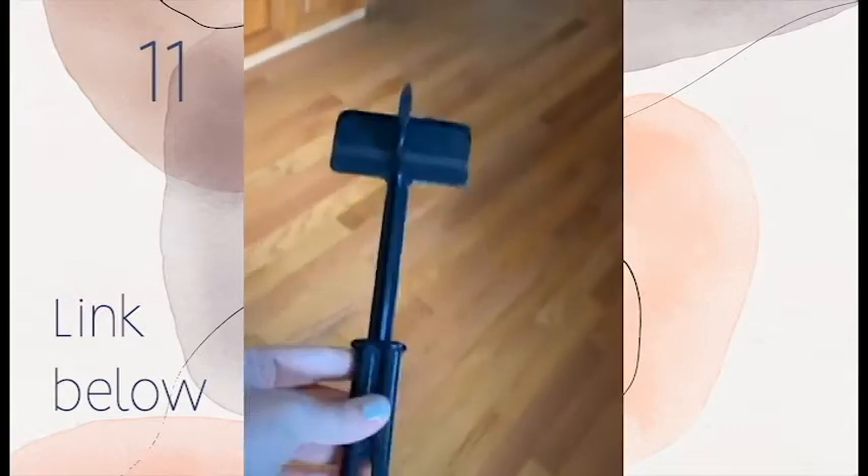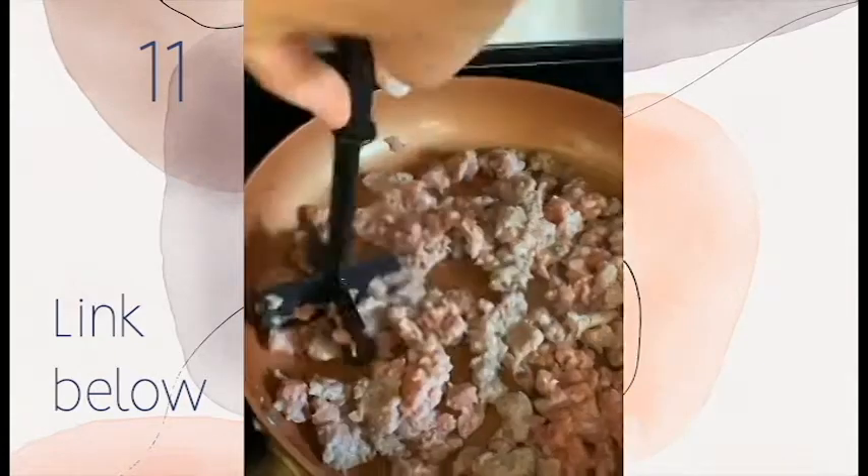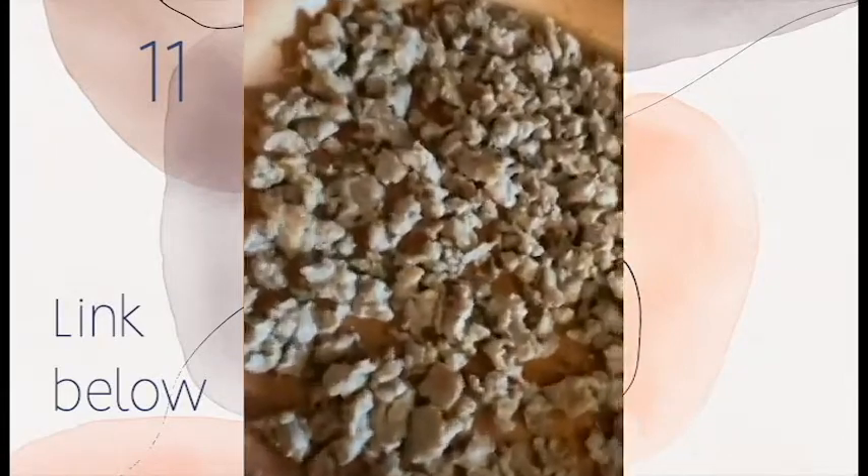My Amazon faves part 19. I've been really loving this heat resistant meat smasher lately — you can use it to break up your ground beef, ground turkey, breakfast sausage, you name it. I like how it evenly distributes and breaks up the meat a lot easier than a wooden spoon, and bonus, this one's cheaper than the Pampered Chef version.